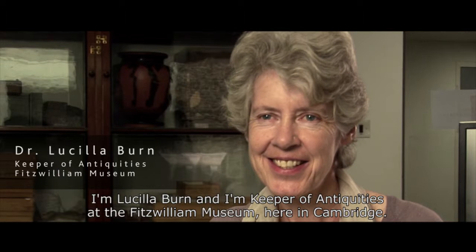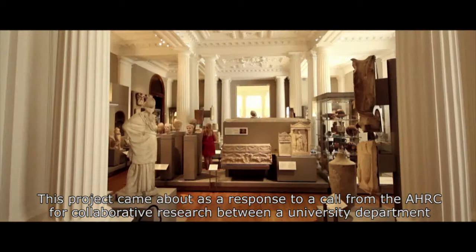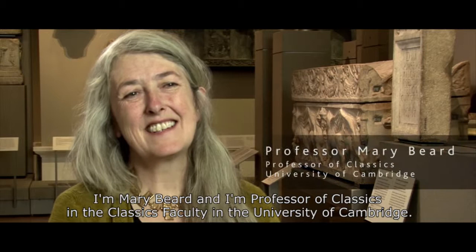I'm Lucilla Byrne, Keeper of Antiquities at the Fitzwilliam Museum in Cambridge, and I'm the Principal Investigator on the AHRC-funded project Greece and Rome at the Fitzwilliam Museum. This project came about as a response to a call from the AHRC for collaborative research between a university department and a museum, specifically for research underpinning both the physical reorganisation of our Greek and Roman collection and the intellectual concepts behind it.